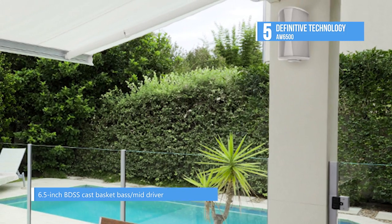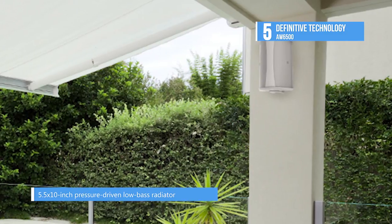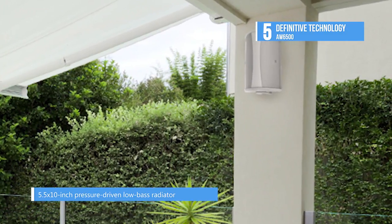Buy a pair to place near the pool or on your deck. Their non-resonant polystone enclosures are fully sealed and built for direct exposure to the elements.